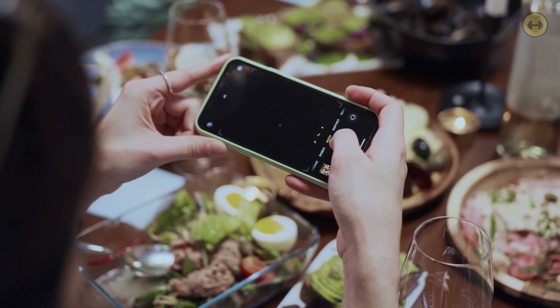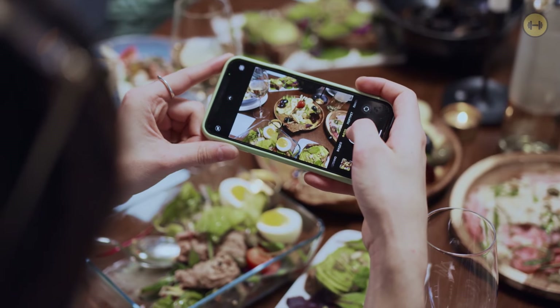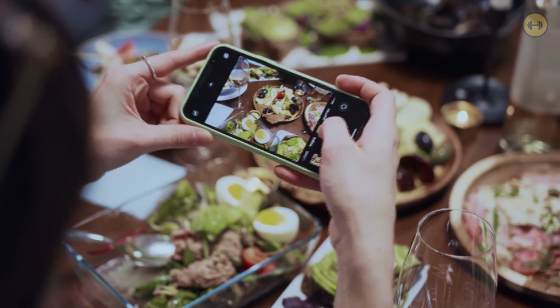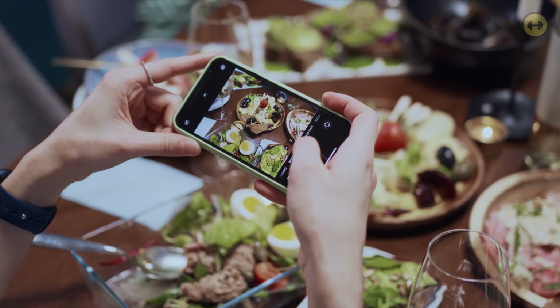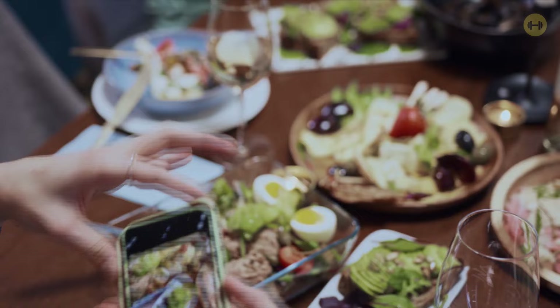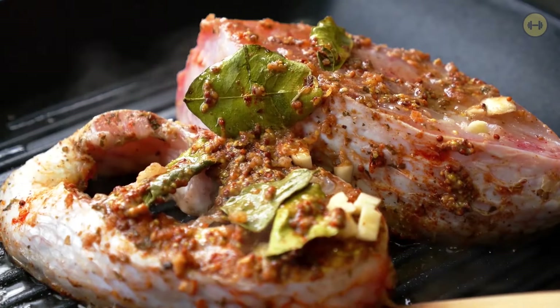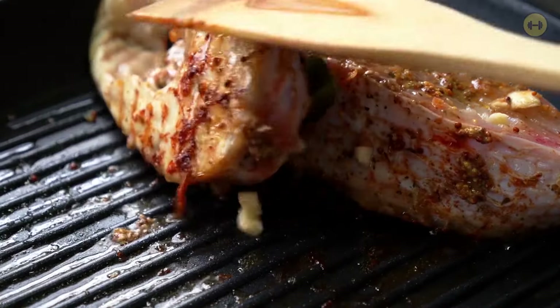This guide will tell you all you need to know about getting started with a flexitarian diet. You'll learn about what kind of food to eat, how often you should be eating, and the overall mentality that comes with this type of diet. A flexitarian diet is a diet that is mainly vegetarian, but also includes a variety of meat and fish.